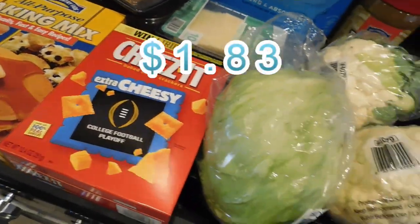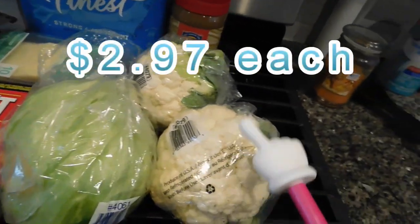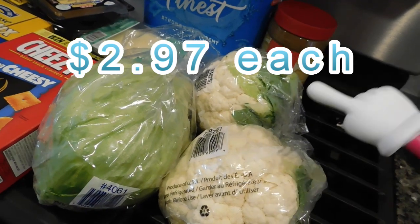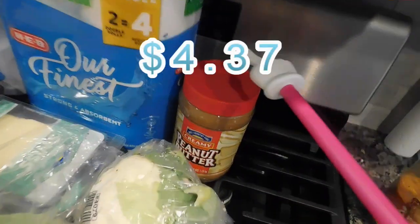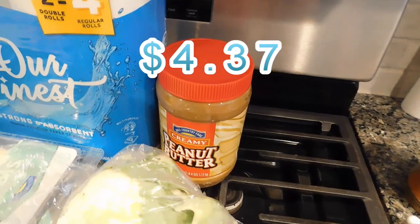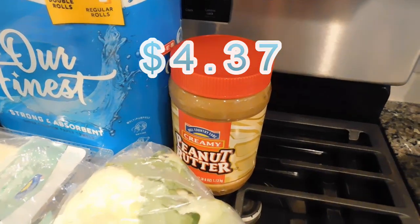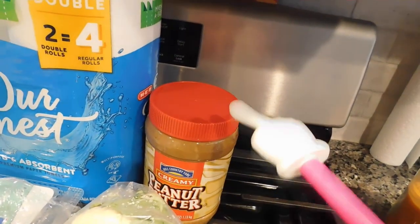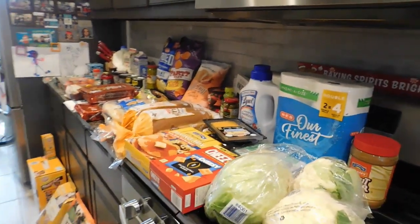My kids love Cheez-Its so I got some extra cheesy Cheez-Its. I got some lettuce for salads and sandwiches. I got two heads of cauliflower — it's my favorite; I love to roast it, and I'll either serve it as a side or just eat it for lunch. Finally, I got a really big container of creamy peanut butter because I used a bunch making no-bake cookies, my son wants to make peanut butter balls, and my youngest Jensen likes peanut butter sandwiches.